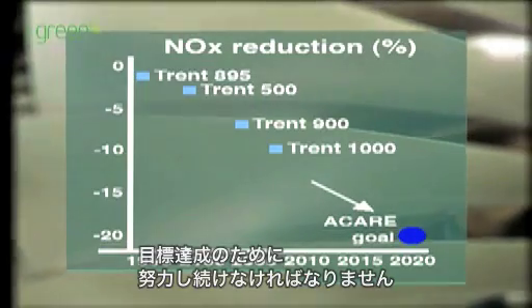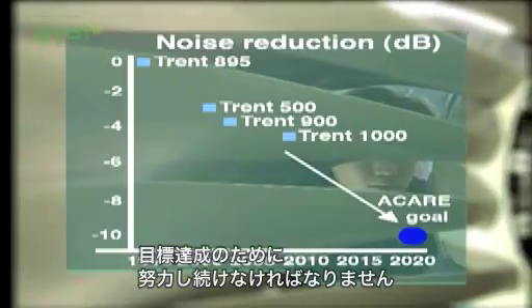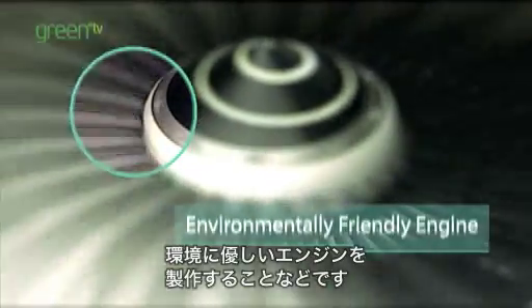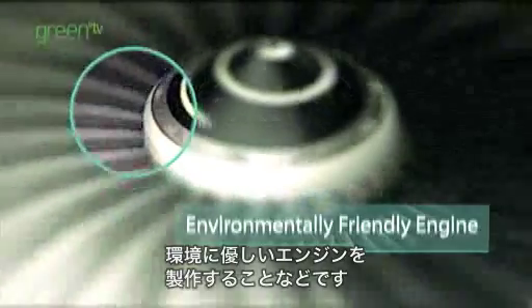That doesn't mean they'll happen automatically. We need to drive through the technology programmes we've got running at the moment — things like the environmentally friendly engine which we've just launched, using our very latest combustion technology.